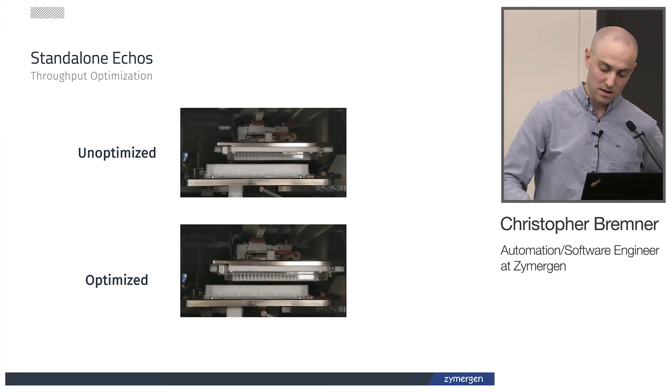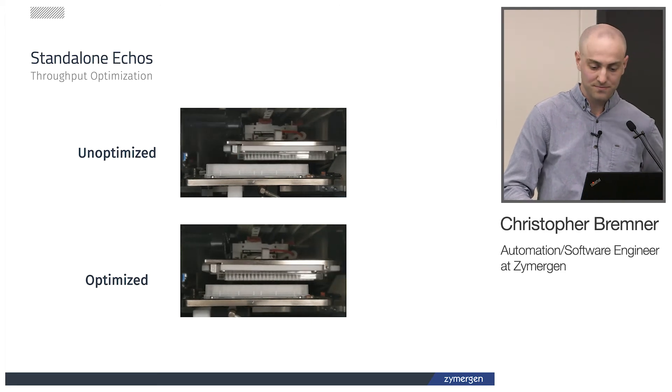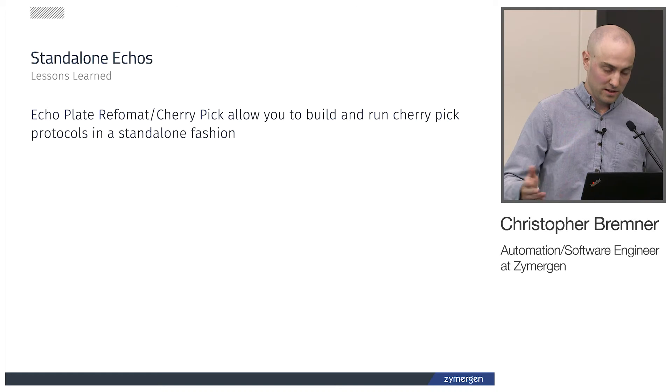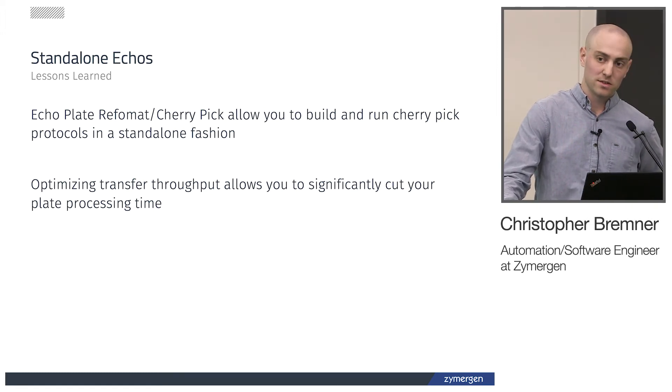So some lessons we learned in this exploration phase: the software is actually really powerful and allows you to run arbitrary cherry-pick protocols. The optimization feature can significantly cut your processing time — we didn't realize these time savings before because we were using the system in an unoptimized fashion.